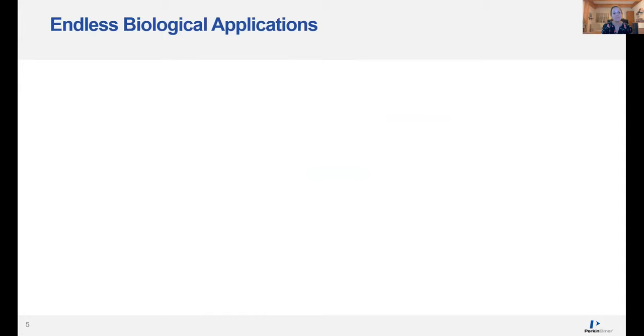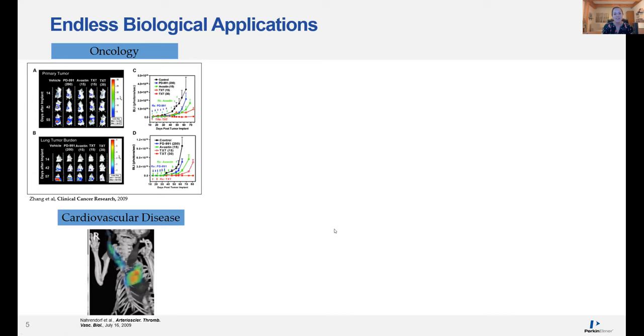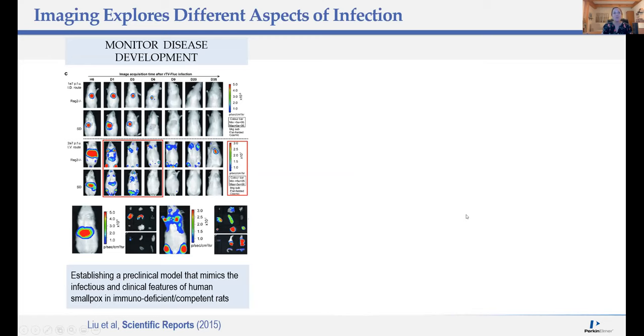Looking at specific applications for the IVIS system, applications are really endless. The most common studies are in the area of oncology — for example, assessing therapeutic efficacy in primary or metastatic models of cancer. But you can really use the IVIS system for many other applications. I'll go through examples specifically from the field. First, let's look at how to use IVIS to explore different aspects of infection. In this first study, the authors were looking to study the pathogenesis of human smallpox and to develop new therapies by creating new animal models.